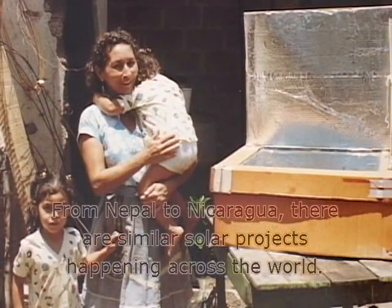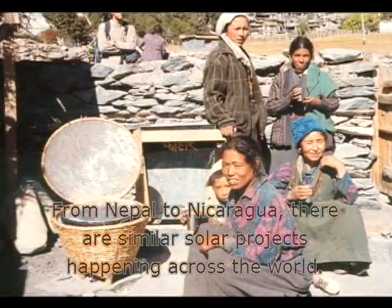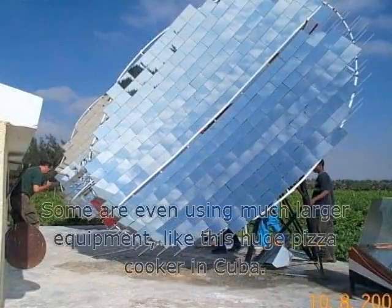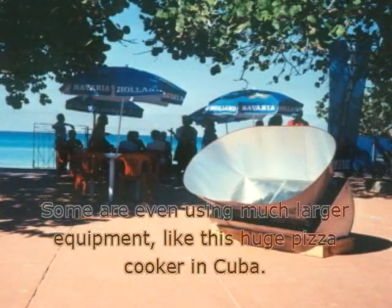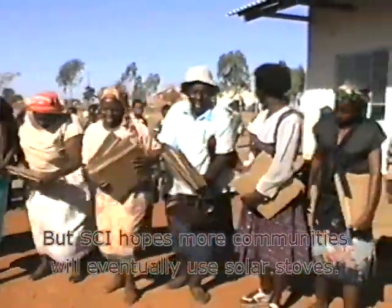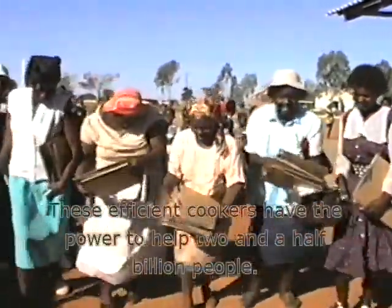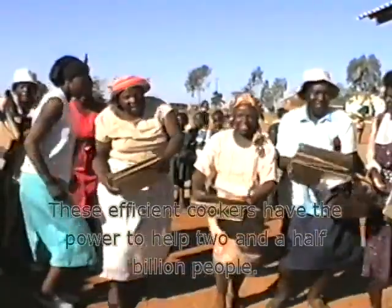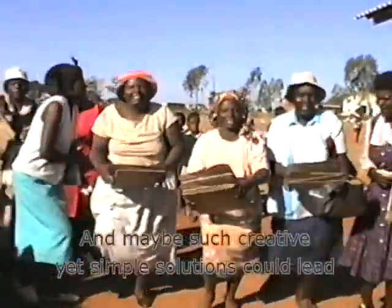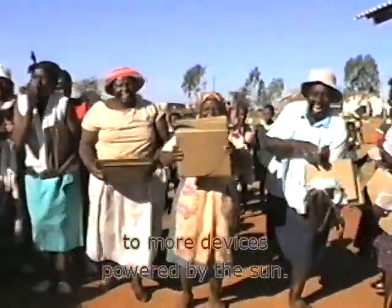From Nepal to Nicaragua, there are similar solar projects happening across the world. Some are even using much larger equipment, like a huge pizza cooker in Cuba. But SCI hopes more communities will eventually use solar stoves. These efficient cookers have the power to help two and a half billion people, and such creative yet simple solutions could lead to more devices powered by the sun.